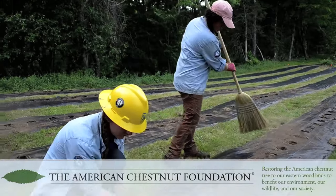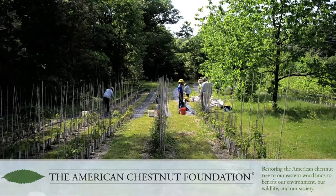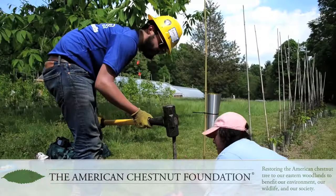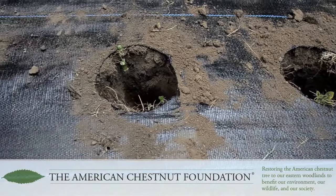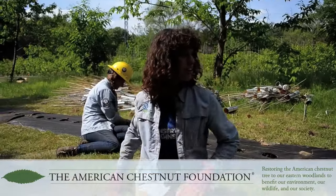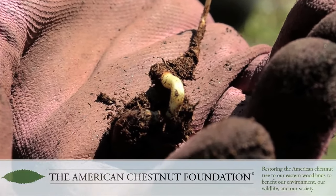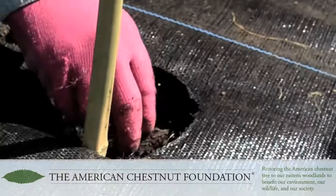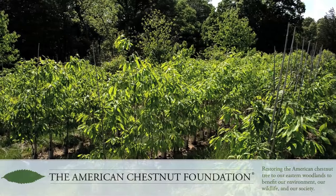We're headed over to a plot that's all ready to plant and we're going to start placing the nuts in the planting spots. The holes are about six inches deep. Once the stake is in the ground, we fill the hole with a little bit of compost and then plant the chestnut itself. Someone else comes behind the planter, adds more compost on top, then we put the little cage down all the way into the soil about three inches deep, and then we water them so they're nice and hydrated and ready to go.